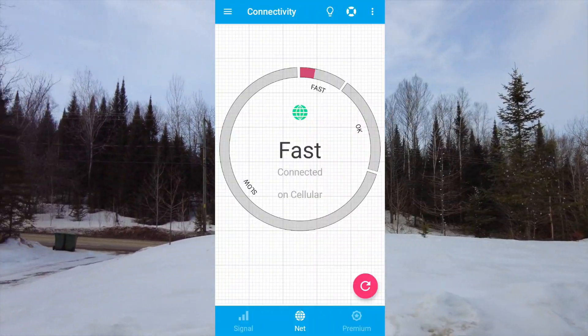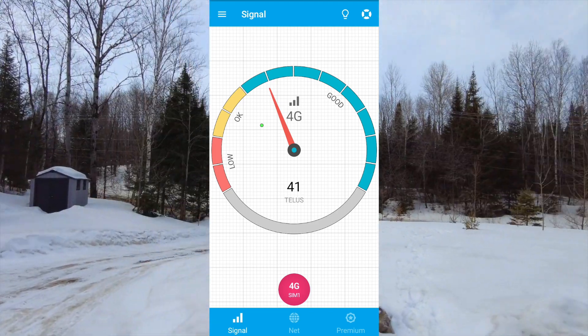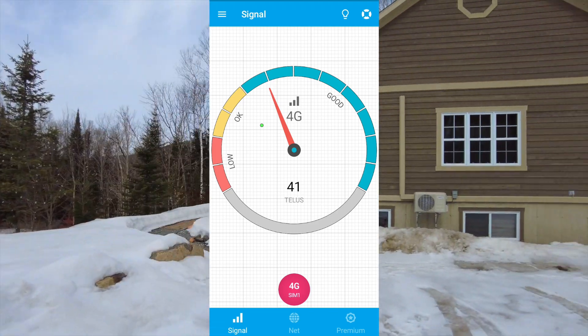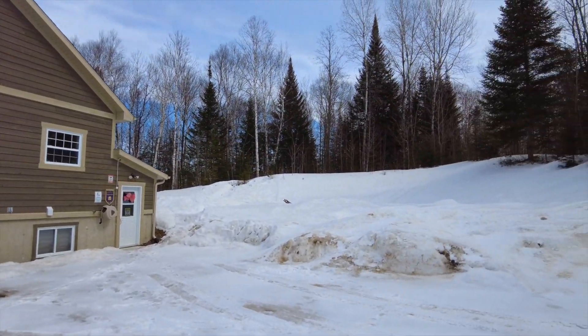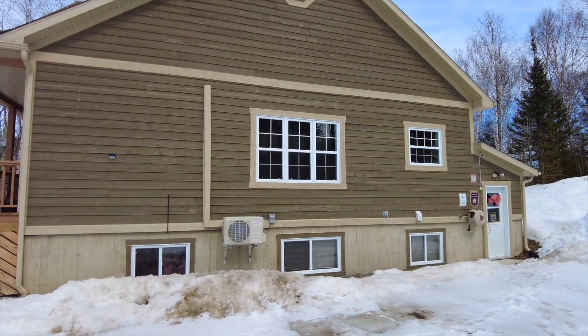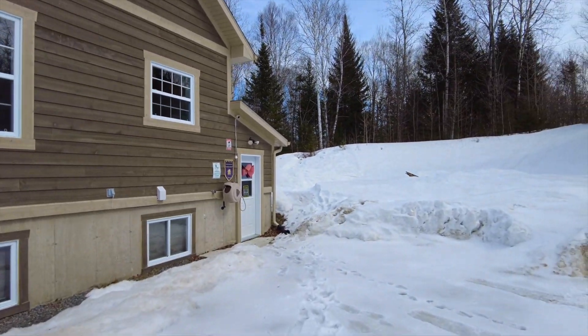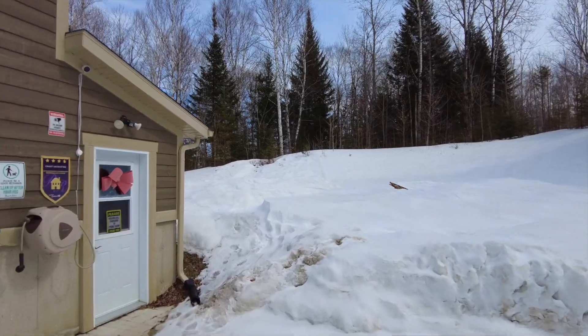The internet signal here is strong — good, according to my app. I have several 4G bars, and the same thing inside the house. We have high-speed internet, no problem.